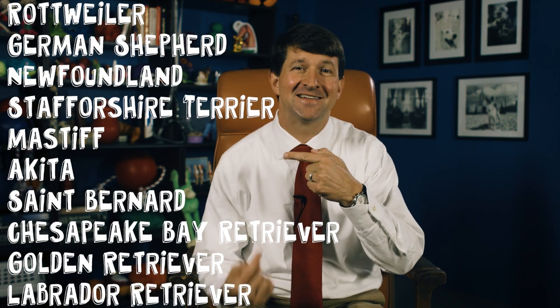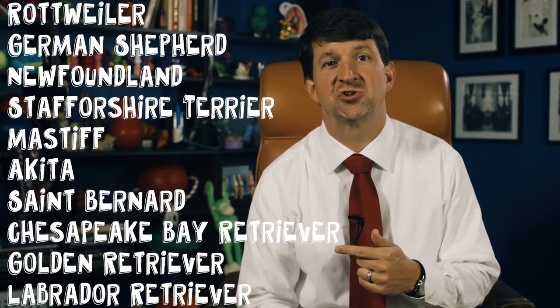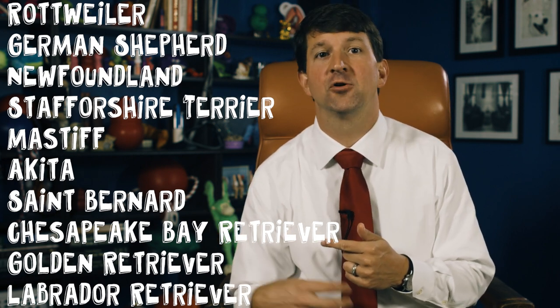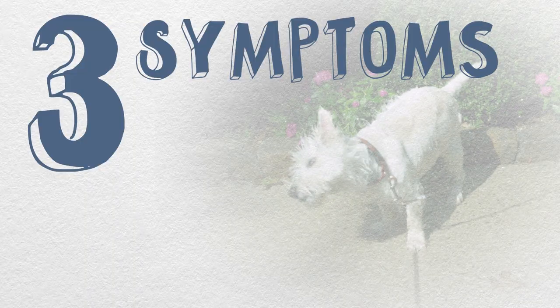Cruciate tears can happen to any size, age, or breed of dog, but some breeds are more likely. Here's a list of the breeds that I'm most concerned about. Genetic involvement has been shown in Newfoundlands and Golden Retrievers. The symptoms you'll see with a cruciate ligament injury depend on the individual dog, how dramatic they are, and the severity of the injury.